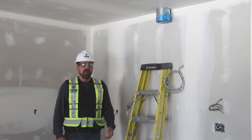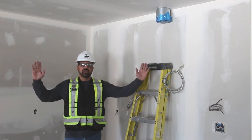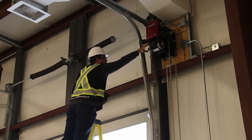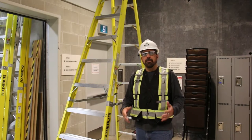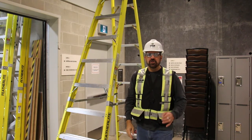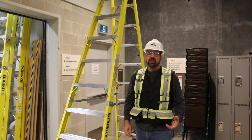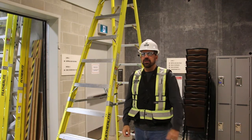Another improper use is overreaching. A good rule of thumb is to keep yourself centered on the ladder — if your work task requires you to reach beyond half your arm length, it's too far and the ladder needs to be moved. Try to keep the workspace in a 90-degree scope. One of the biggest improper uses is standing too high: never stand above the third top rung, even for a quick one-minute job. If you stand above it, you cannot rest your legs on enough of the ladder to be safe. If you need to get higher, get a taller ladder.